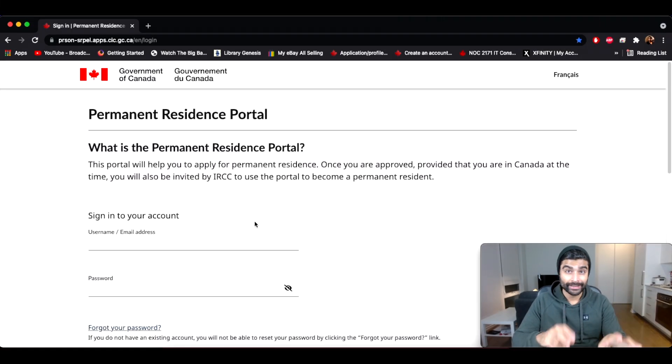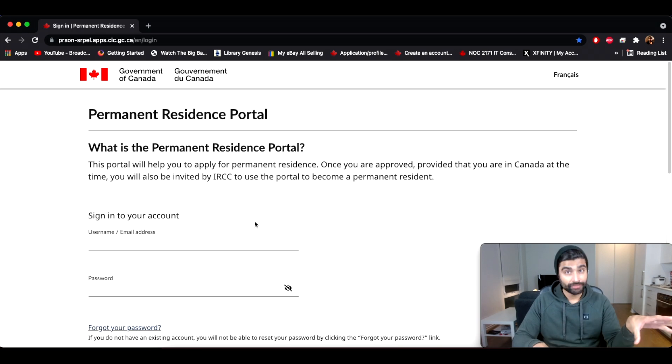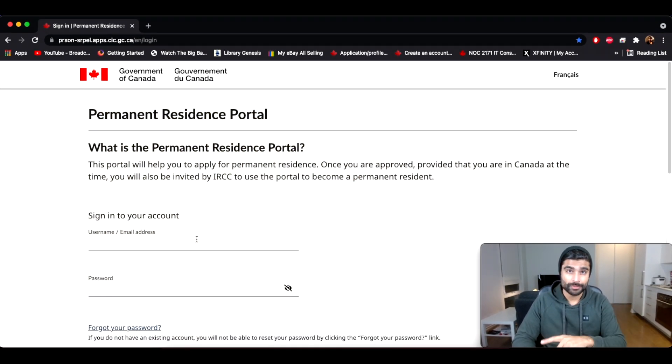The next common question is: who should create the account, the applicant or the sponsor? In my example, I am sponsoring my wife who is in India — it's an outland family class sponsorship. I am doing the application for my wife, so I am the representative. It makes sense that I create the account because the email address I provide is what IRCC will use for all future communication — AOR, eligibility review, medical, biometrics — everything is communicated to me. But it doesn't matter either way; even the applicant can create the account, as long as you upload all required documents and sign all required forms. Whoever is doing the sponsorship creating the account just makes it easier.